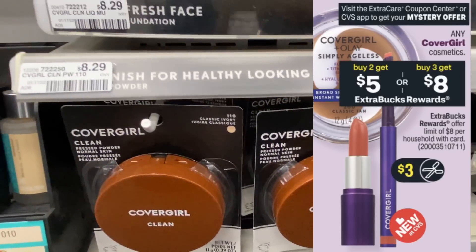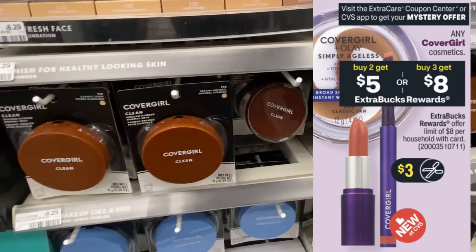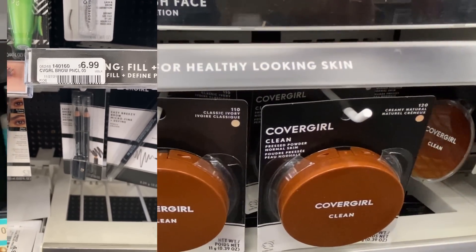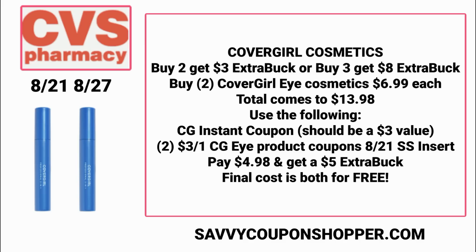We have CoverGirl — a really good deal. My fingers are crossed that CoverGirl coupons become printable and digital. The deal is buy two, earn a $5 ExtraBuck, or buy three, earn an $8 ExtraBuck. For the scenario: grab two of the $6.99 eye products — brow pencils or perfect point eye pencils — totaling $13.98. Use the expected $3 CoverGirl instant coupon and two $3 CoverGirl eye coupons from the 8/21 Smart Source. You'll pay $4.98 and earn back a $5 ExtraBuck, making both CoverGirl products completely free.